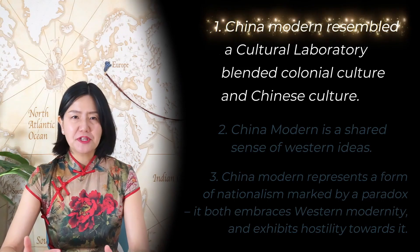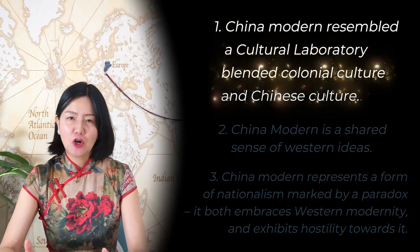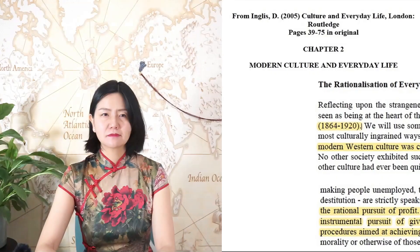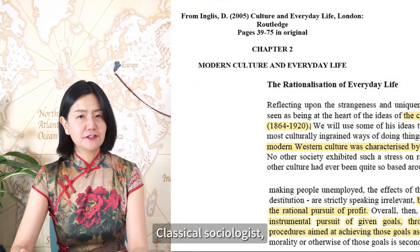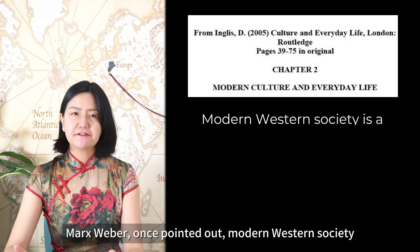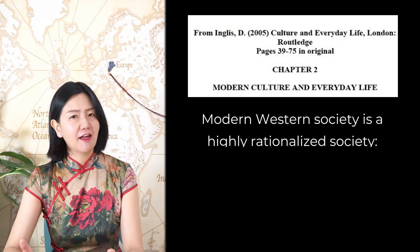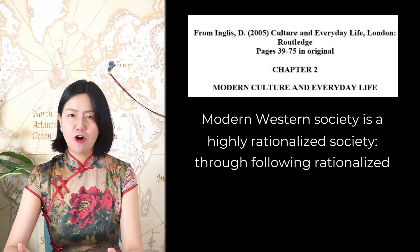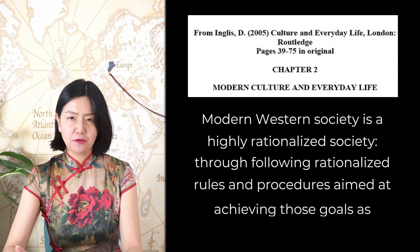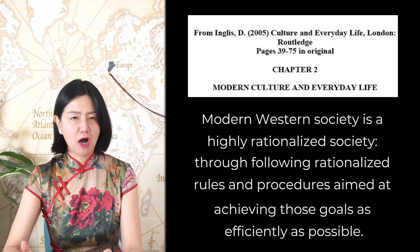China's modern resembles a cultural laboratory, blending colonial culture and Chinese culture. Classical sociologist Max Weber once pointed out that modern Western society is a highly rationalized society, following rationalized rules and procedures aimed at achieving goals as efficiently as possible.